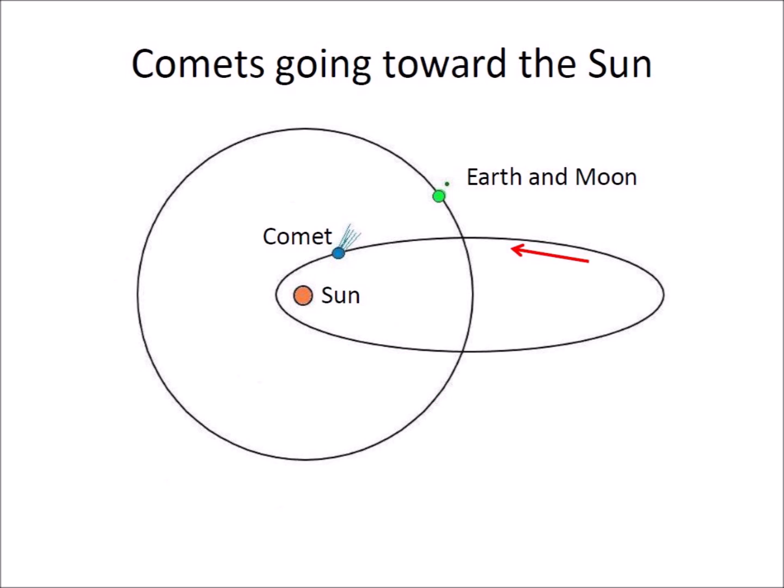A second opportunity for a collision occurs when the comet comes back toward the Sun and crosses the Earth's orbit. If the comet became fragmented during its pass around the Sun, the comet pieces may be scattered by the gravitational fields of the outer planets.